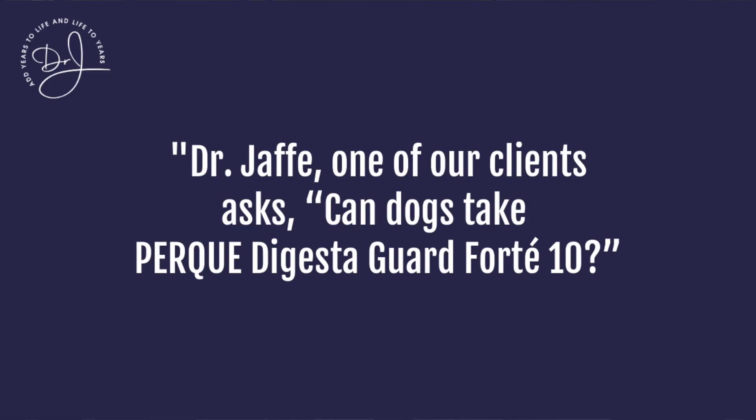Dr. Jaffe, one of our clients asks: can dogs take PERC Digestive Guard Forte? Yes, I know they can. They can helpfully take one if you have a small dog like a corgi, two if you have a medium-sized animal, and three if you have a large animal like a Great Dane.